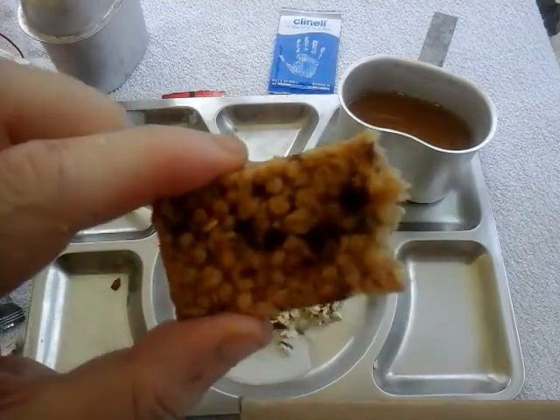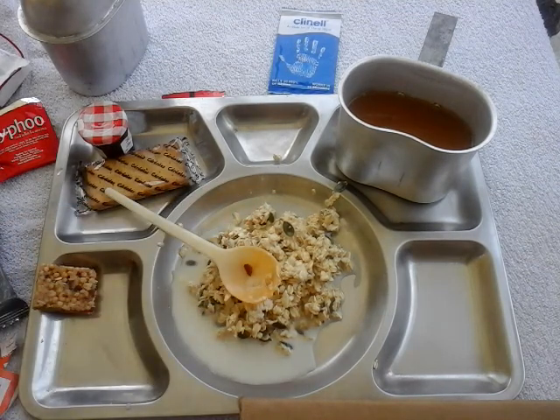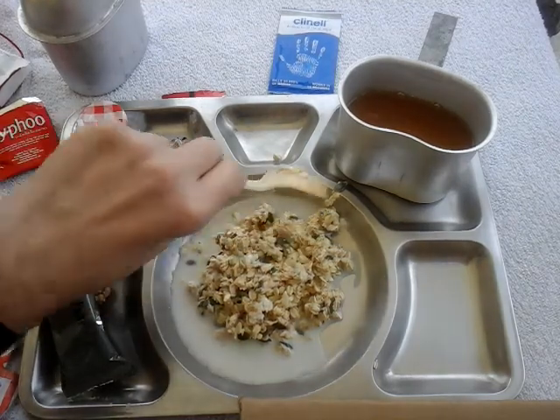One last munch on the cereal bar before we go any further. Oh, that's awesome — absolutely awesome. Perfection. That's beautiful. What a great cereal bar. The overpowering taste of cranberries in your mouth is just absolutely amazing. Never cease to amaze me. I'll put the rest back in the packet and have it for breakfast tomorrow.